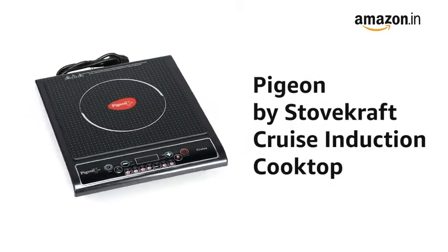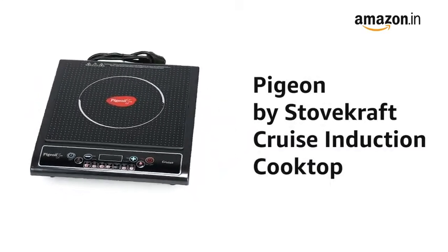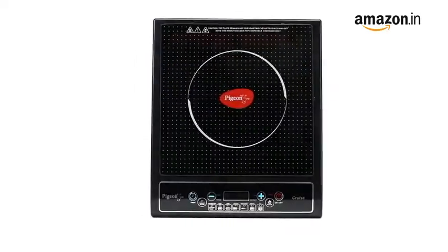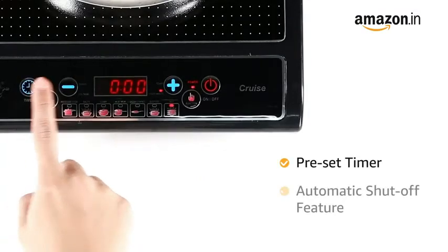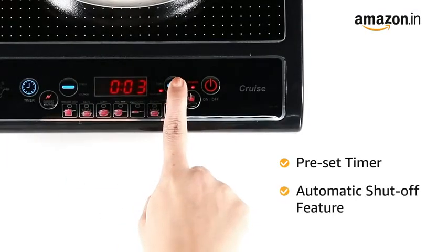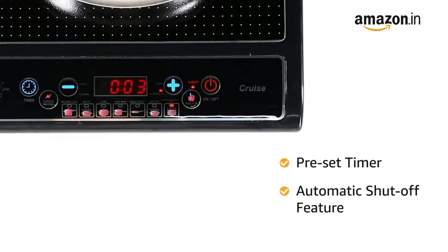Presenting Pigeon by Stovecraft Cruise Induction Cooktop. The induction cooktop has a power consumption of 1800 watts. It has a preset timer for hands-free cooking and an automatic shut-off feature, thereby consuming less power and saving more energy.